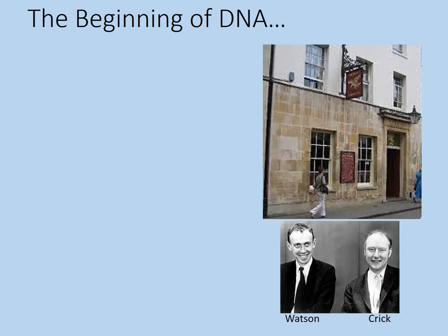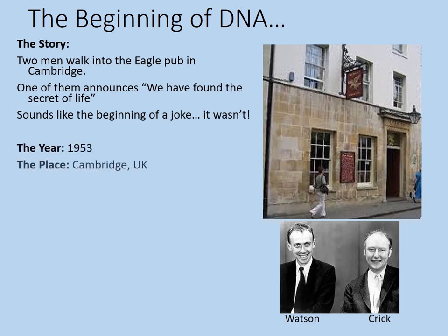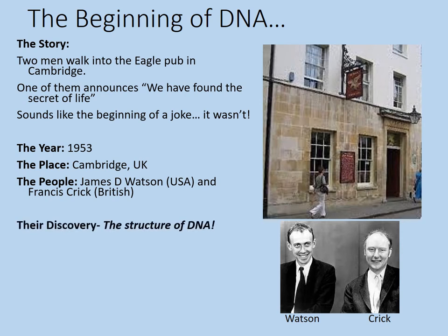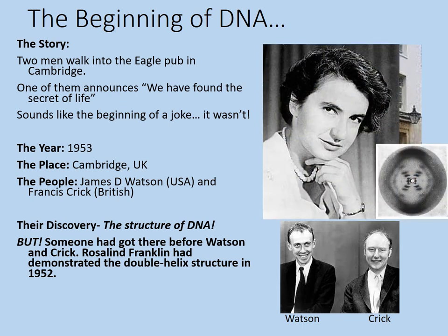Let's have a look at some background. Two men walked into the Eagle Pub in Cambridge. One of them announced, 'We have found the secret of life.' The year was 1953 and the people were James D. Watson, who was American, and Francis Crick, who was British. Their discovery was the structure of DNA — specifically the double helix. Although it should be remembered that they weren't actually the first to get there. Rosalind Franklin had demonstrated a double helix structure in 1952 through an X-ray diffraction photograph shown on screen here.